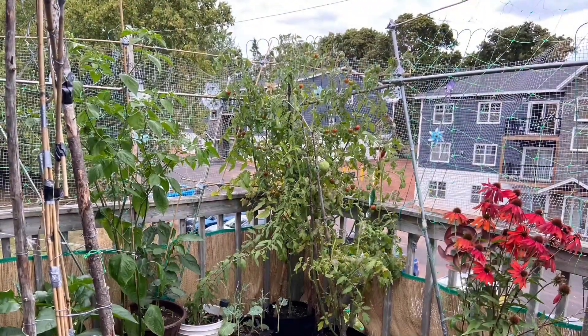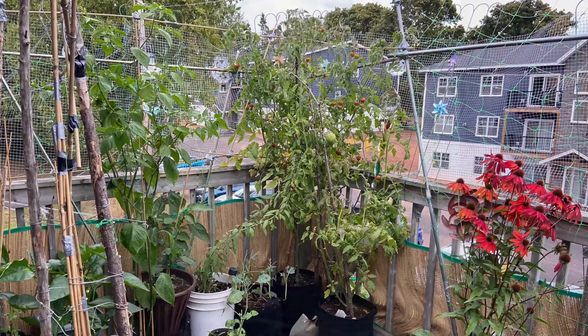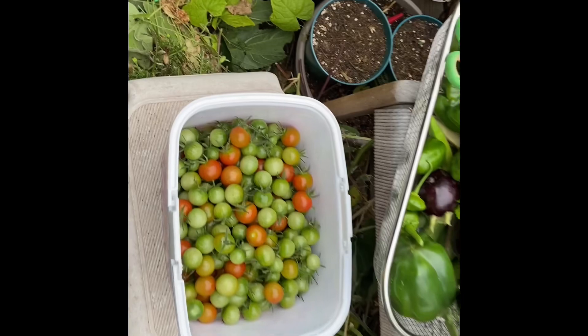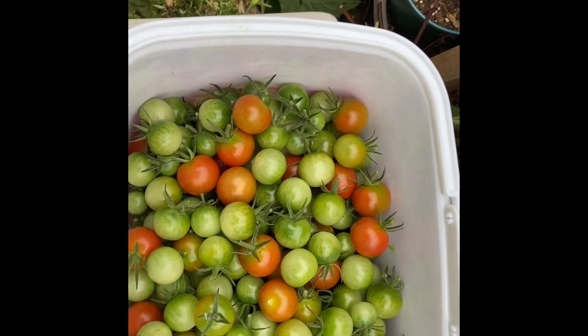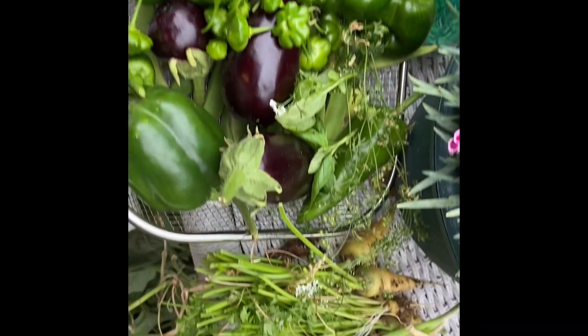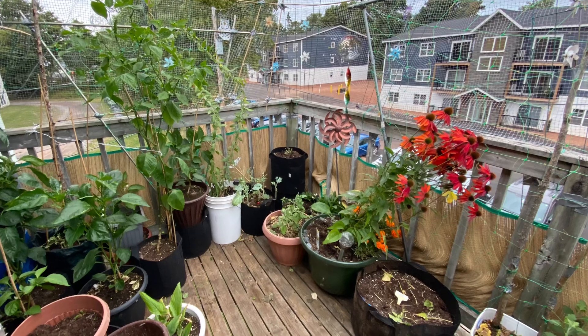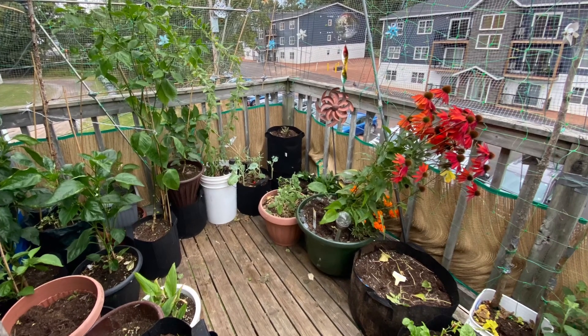I'm going to harvest the fruits of the tomato and then remove the plants from the grow bags. This was the harvest afterwards. Okay everyone, it was nice talking with you — I'll see you next time.